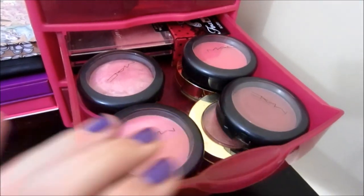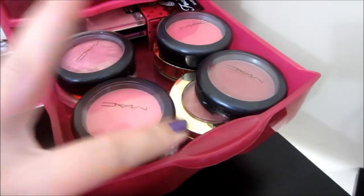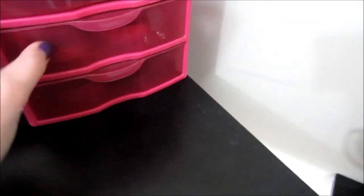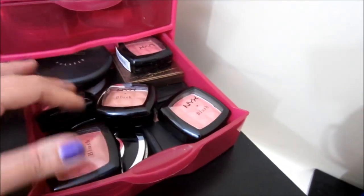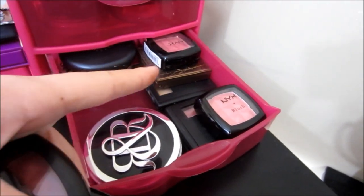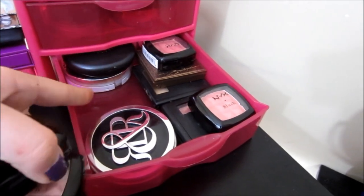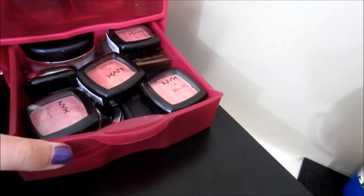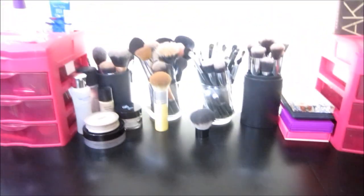This drawer is all blushes — I really have a thing for blushes. It's one of my favorite face products. I have MAC, Milani underneath those, Wet n Wild, and a Hard Candy Fox in a Box again. Down here I have more face products — more blushes from NYX, a Tarte bronzer, Elf powder, two Elf blushes, Rock and Republic powder, a MAC powder, and a Hard Candy bronzer in Tiki. That's a really nice highlight if you're looking for a drugstore option.